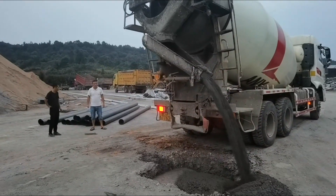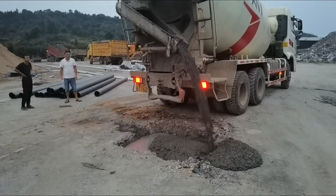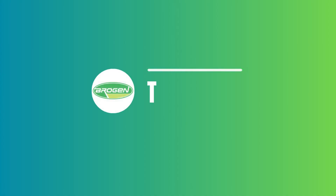Axial Flux Motors, besides concrete mixers, can be applied to other vehicles like buses for a low-floor design and mining trucks. At Brogan, we provide advanced Axial Flux Motor Solutions for commercial applications. If you're looking for an EV solution for your fleet, you can contact us by email and our experts will respond within two business days to discuss how we can empower your EV project.